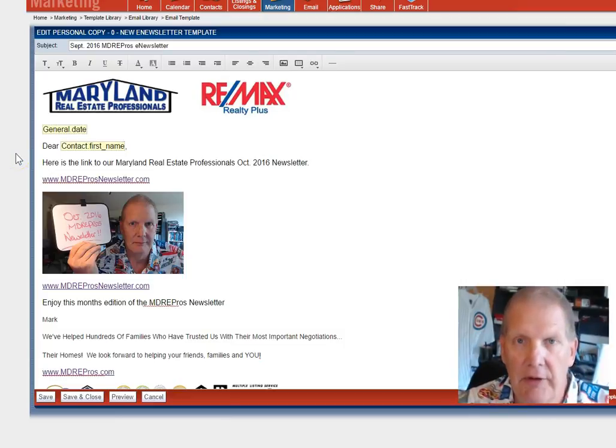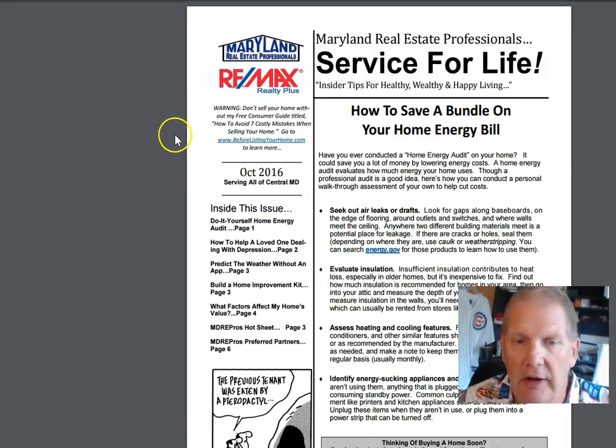Hi, I'm Mark Huesen here with Maryland Real Estate Professionals and RE-MAX Realty Plus. I wanted to take a moment just to go through the newsletter with you, make sure you understand how easy it is to see what we got and the information that we have. All you need to do is click on this link here or click on the picture itself and it'll take you right over to our newsletter.